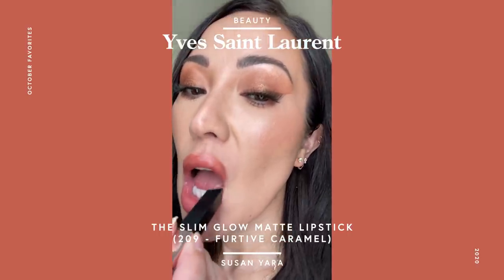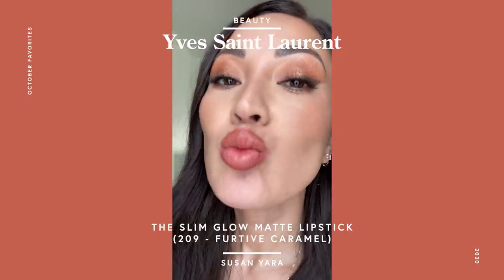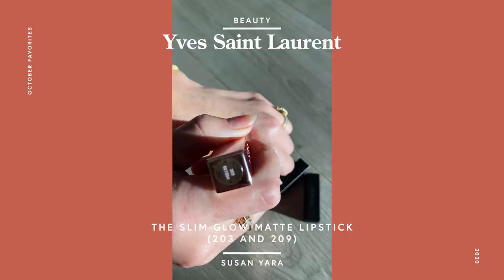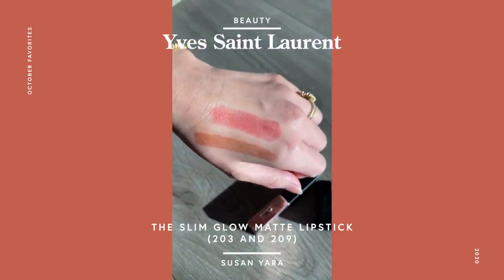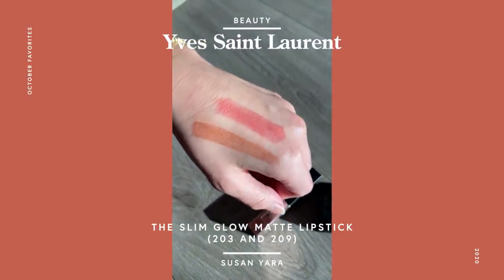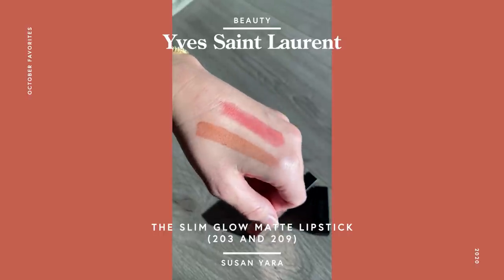They also have a really nice scent to them. I know you don't need a scent in your lipstick, but I like it. I bought two colors — one is more of a pinky toned color, and then one is more of a caramel type of color. I really like it for fall. It's kind of like pumpkin spice, but not — because I hate pumpkin spice. It's a little bit better than pumpkin spice.